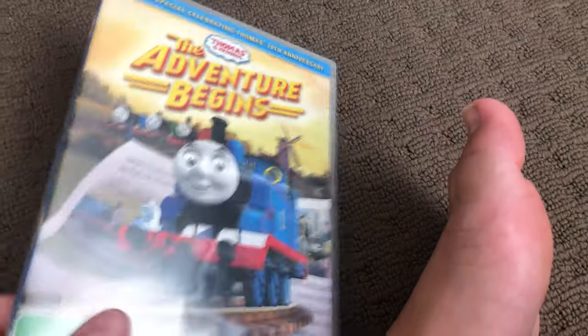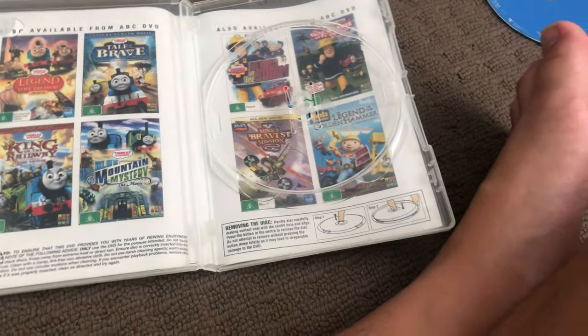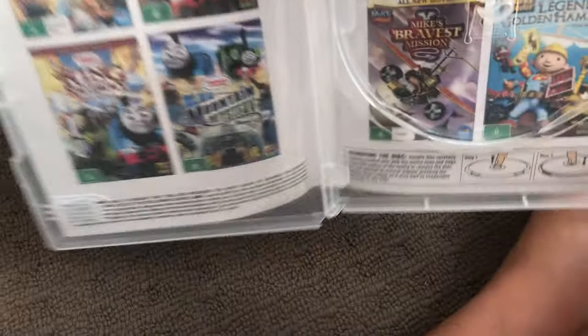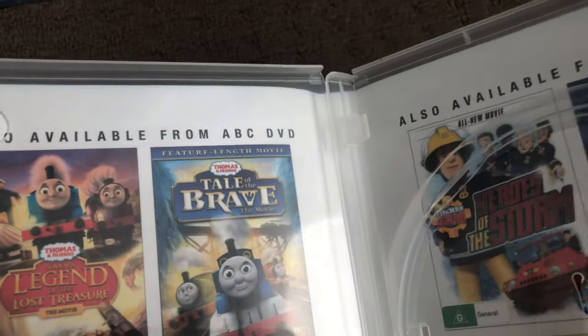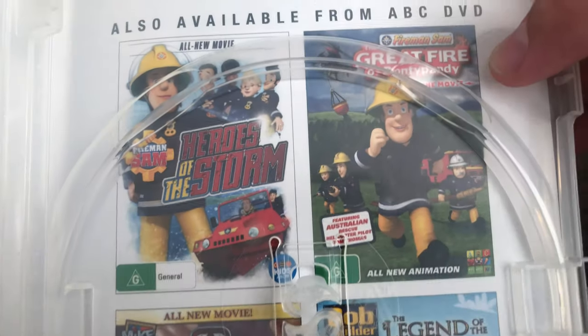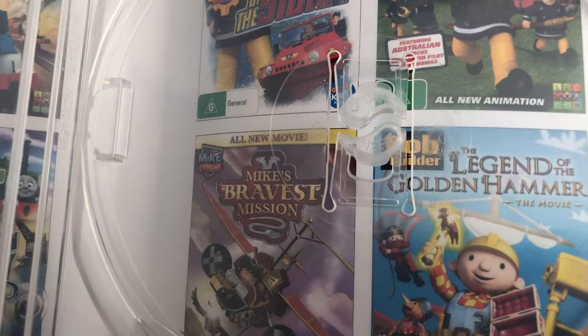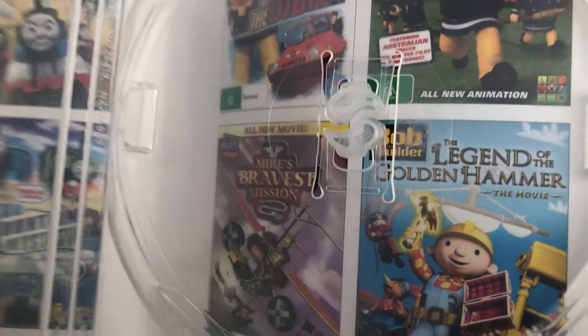Next one is The Adventure Begins 2014 DVD. One spine in the back, here's the disc, and inside shows other ABC for Kids DVDs available to buy: Sodor's Legend of the Lost Treasure, Tale of the Brave, King of the Railway, Blue Mountain Mystery, Fire and Sand, Heroes of the Storm, The Great Farmer, Point of Penny, Mike Spreeves, Miss Shin, and Legend of the Golden Hammer.